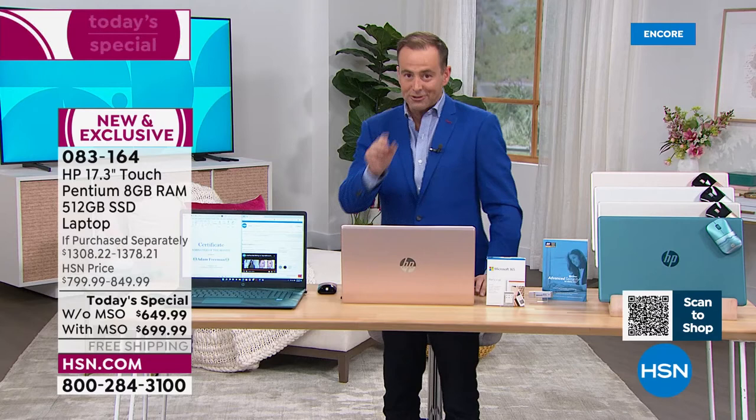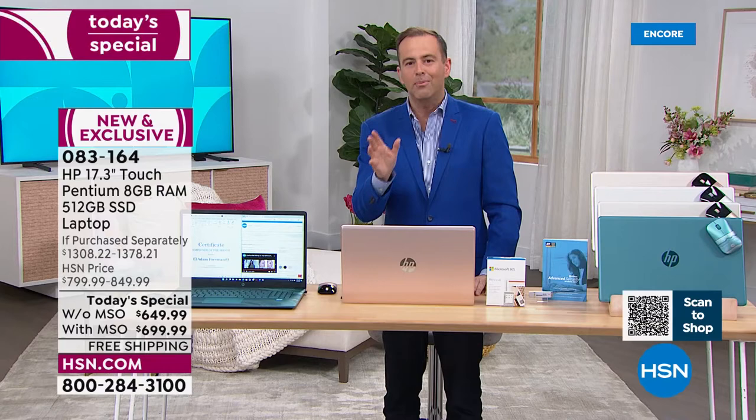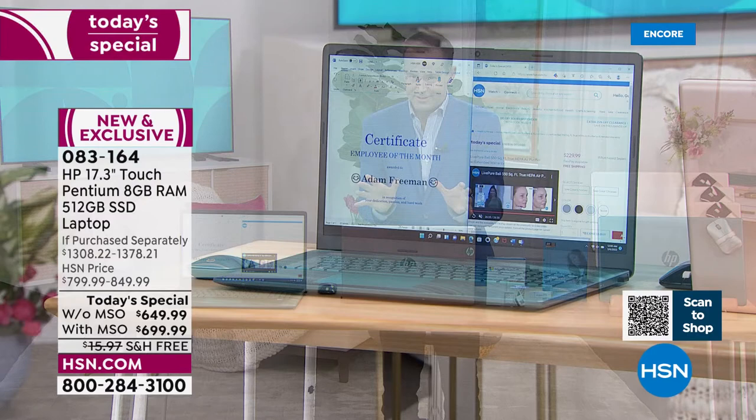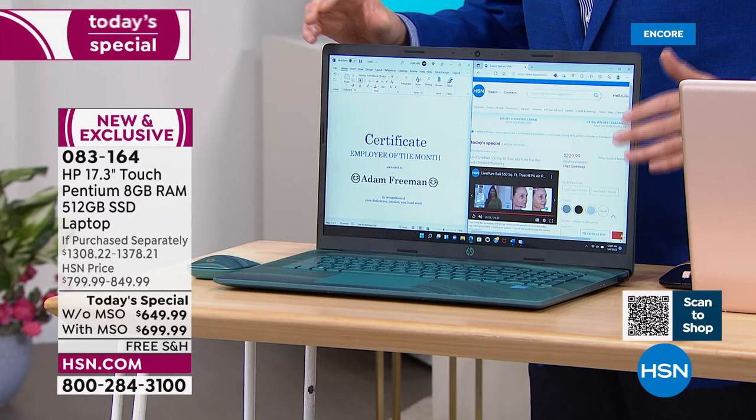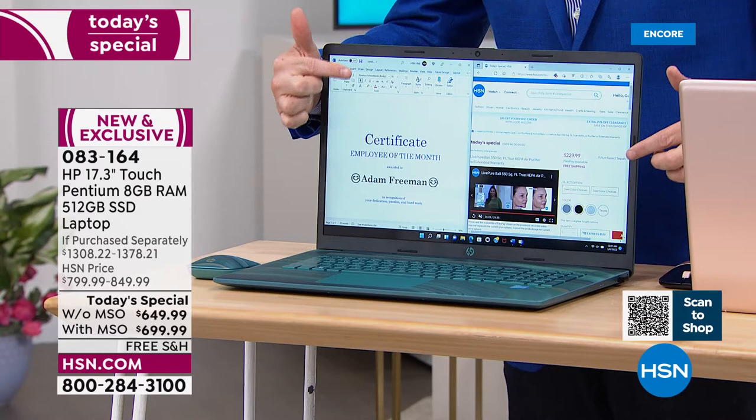Let's go through a quick overview of the offer. We are offering at half of the retail price a 17-inch laptop, brand new design in terms of the body. This again is a 2022 model, 17.3 inches, touch screen capability for effortless use and truly an intuitive experience. And Pentium Gold on the inside for power and performance, eight gigs of RAM so we can multitask.